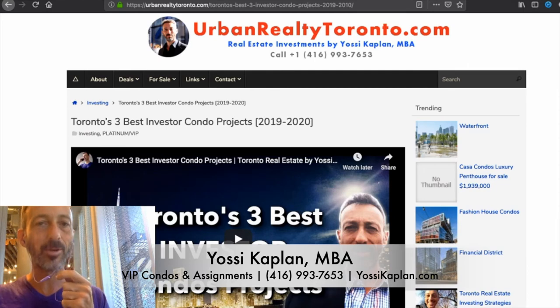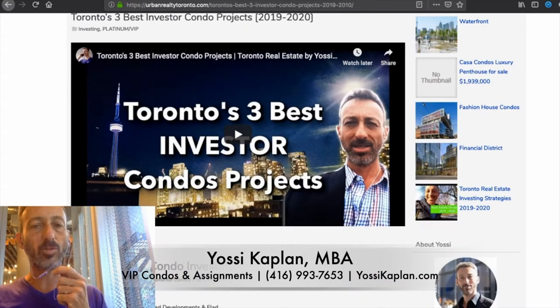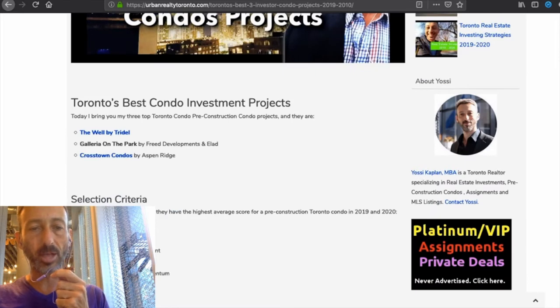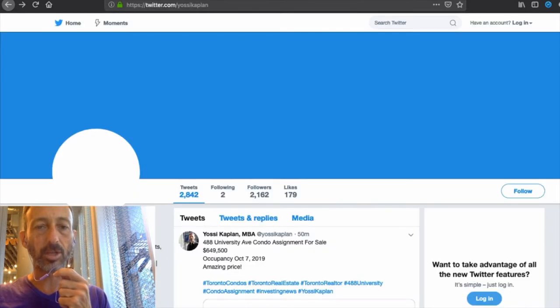Yossi Kaplan here, Toronto realtor. Galleria Mall was recently mentioned in one of my posts and videos called 'Toronto's Three Best Investor Condo Projects' — The Well by Tridel, Galleria on the Park, and Crosstown Condos. You can find all the assignment condos for sale at twitter.com/YossiKaplan.